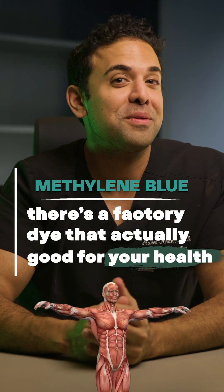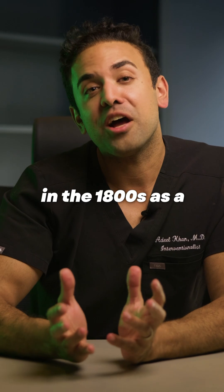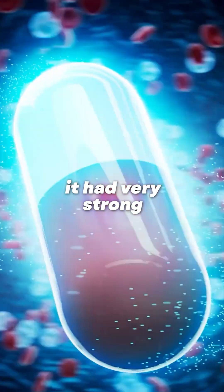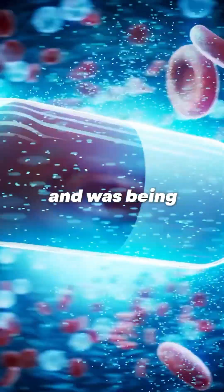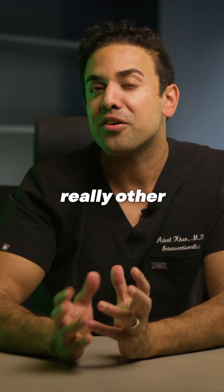There's a factory dye that actually turns out to be good for your health — this is none other than methylene blue. This was made in the 1800s as a synthetic dye for textiles, and it turned out it had very strong antibacterial properties and was being used for malaria treatments.